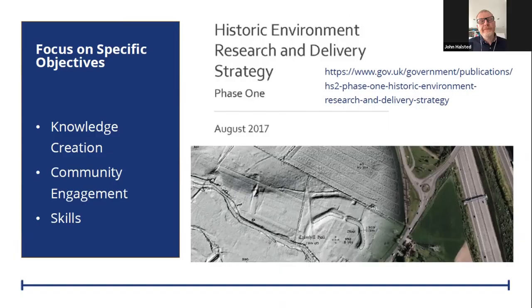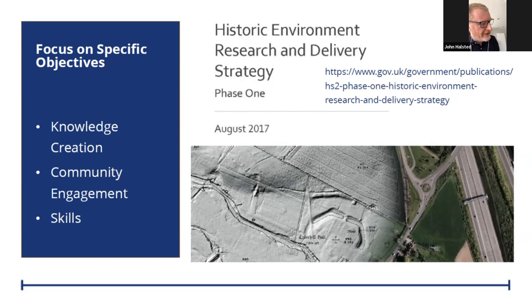With that in mind, a few years ago we developed the Historic Environment Research and Delivery Strategy, in response to the fact that this is such an unprecedented and large scheme. The strategy was drawn up following a series of consultation meetings with the academic community, Historic England, local county stakeholders, and community groups. It was basically focused around three areas: knowledge creation, community engagement, and skills. Those three things have underpinned our work on HS2 since then, and the strategy is also underpinned by a series of technical standards that mirror industry standards for methodologies and data deliverables to ensure consistency.